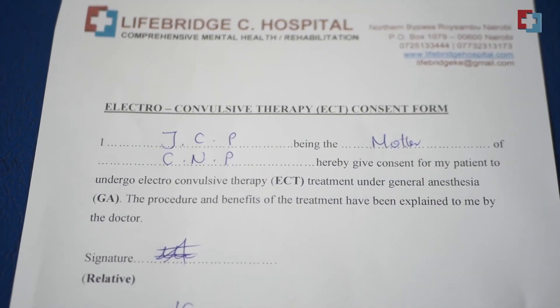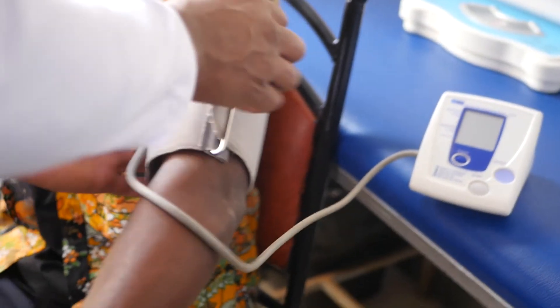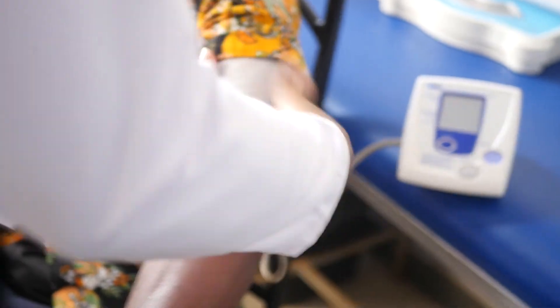You need to ensure there is an informed consent signed by relatives for the patient to undergo the ECT procedure. You also need to ensure tests are done — like U&Es, LFTs, and an ECG. You need to ensure the patient has been fasted from midnight, at least eight hours prior to the procedure. You also need to take vital signs: blood pressure, temperature, weight, and pulse rate as part of patient preparation.